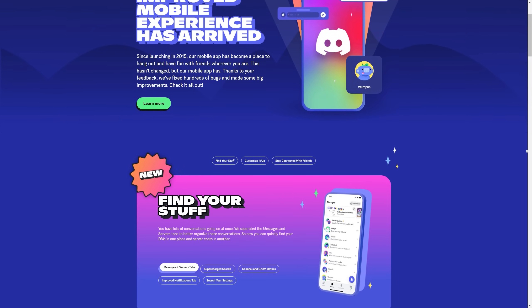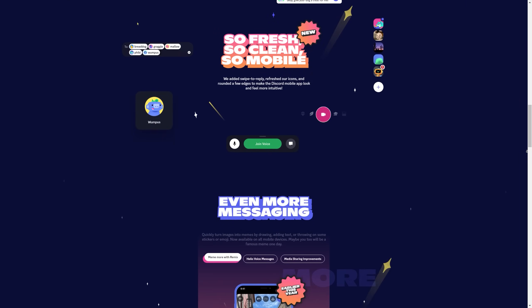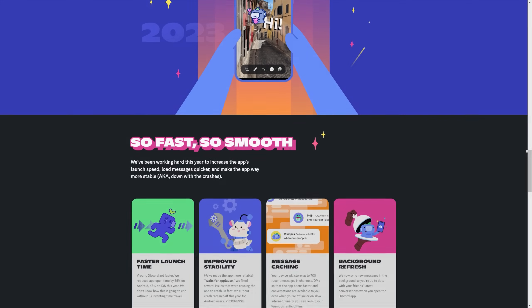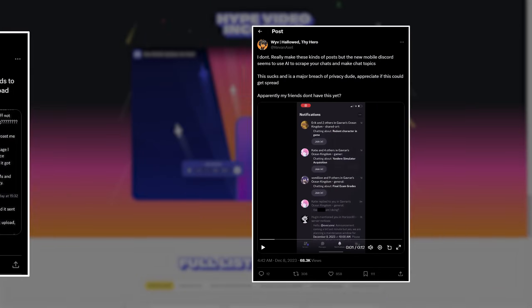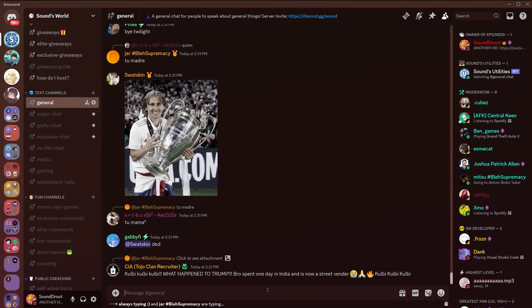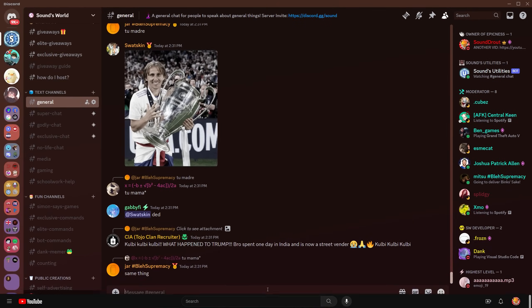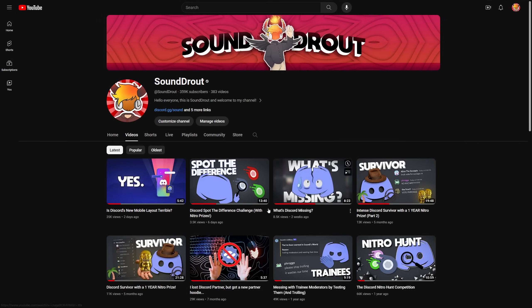There's more — there's so much more! Since the new mobile layout update, more and more problems have come to light that I completely missed in my last video, including some potential security risks for everything that you post. Hello everyone, this is Soundrout, and before we get into the security risks, let's get into what I said wrong.